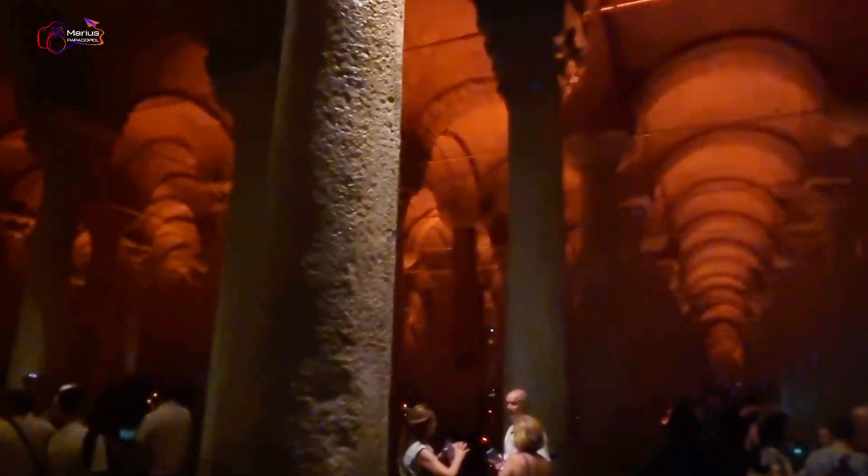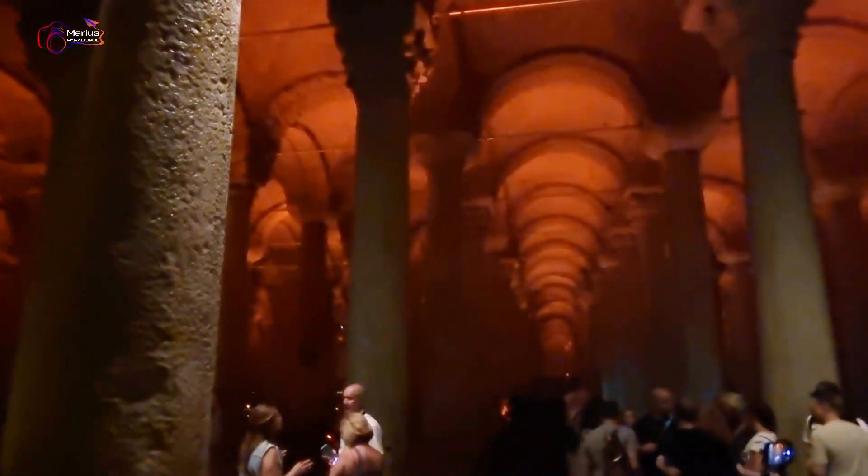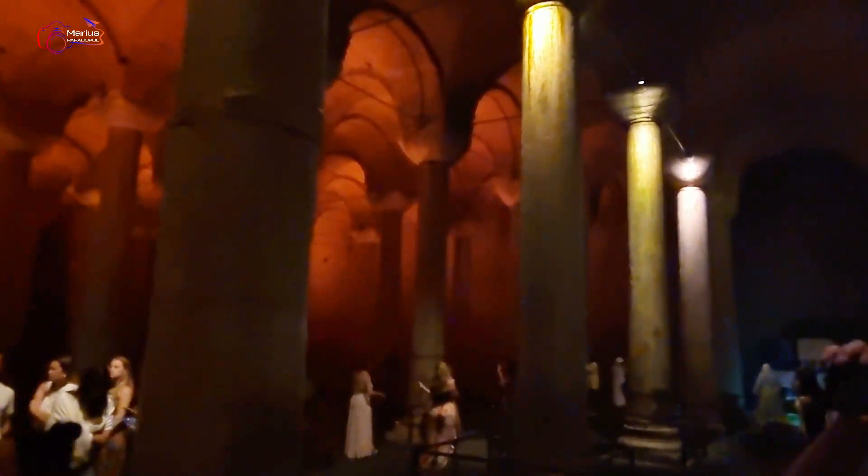In this area, we have more than 100 cisterns, and this is the biggest one. This one was built by Emperor Justinian I, who also built the Hagia Sophia. It was built in the first half of the 6th century — we don't know the exact date.